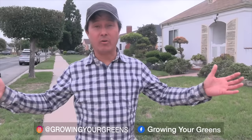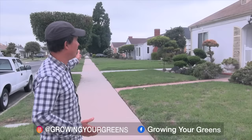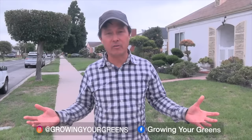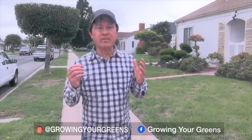This is John Kohler with growingyourgreens.com, here in Los Angeles in a standard residential area. I don't want you guys to have a lawn — lawn, lawn, lawn. Lawns use lots of resources, especially here in Los Angeles where there's a water crunch. People are using lots of water to water their lawn which provides no food, because most people are not eating their grass.